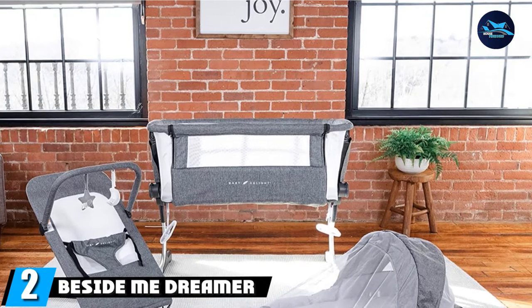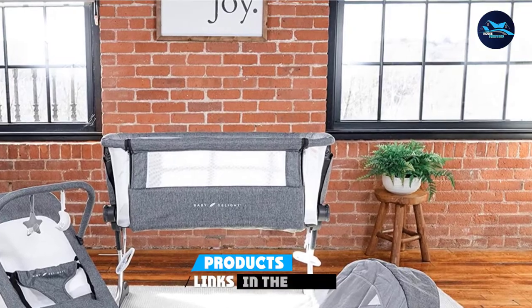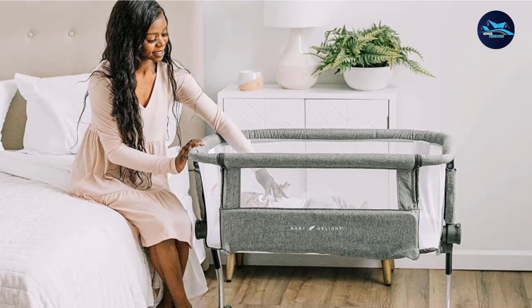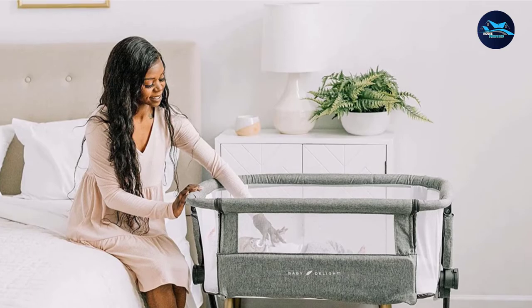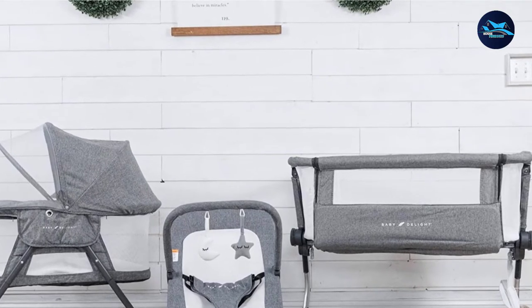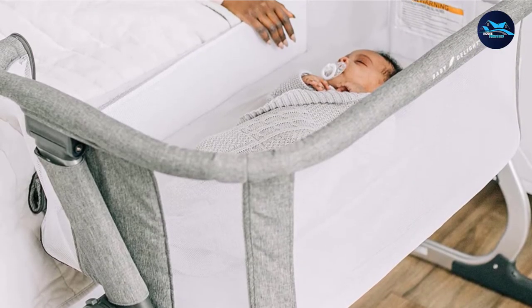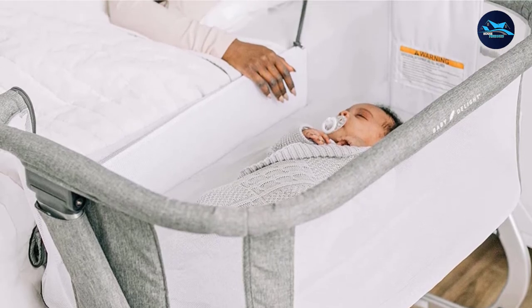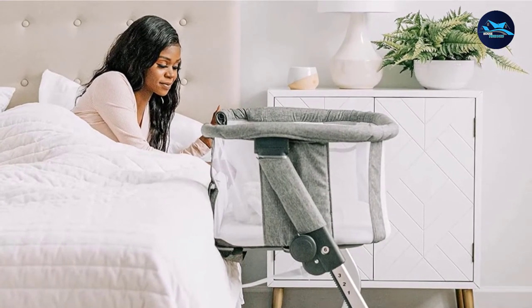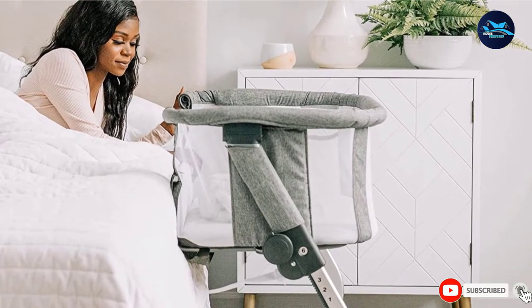Moving on to number 2, the Beside Me Dreamer Bedside Bassinet. This one is designed with a lightweight, soft, and breathable mesh sidewall, providing your baby a comfortable and safer personal sleeping area, which allows parents to feel at ease watching the baby sleep soundly. Parents can sleep beside the baby and give them warmth. It is built with 6 height position adjustments up to 45 cm from the floor, a weight load capacity of 15 kg, and dimensions of 37 x 22.5 x 30.75 inches. This is a very good choice for your newborn child.